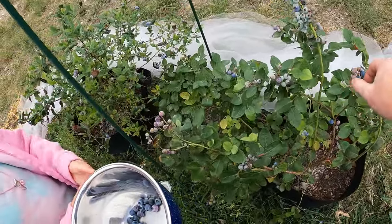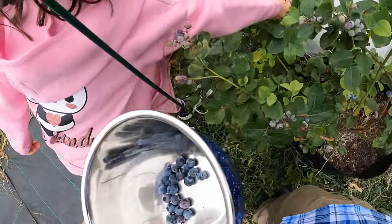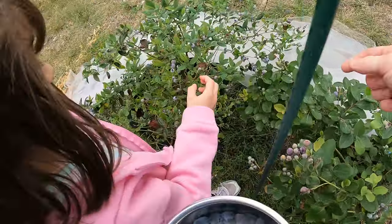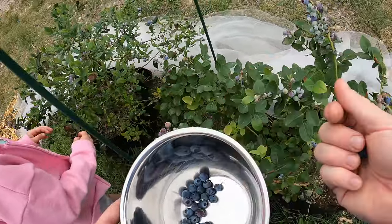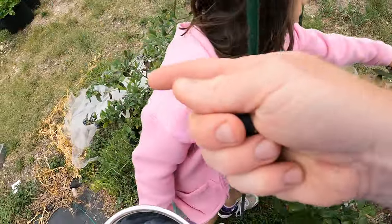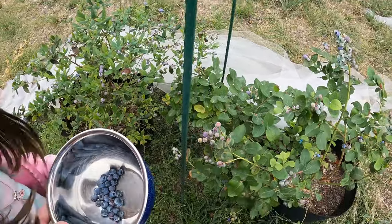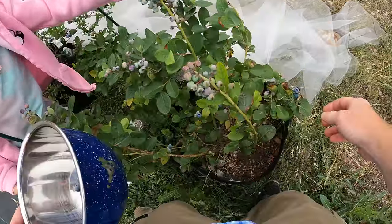So this variety, I believe, is a highbush. These are much larger blueberries. Look at the size of that one — that is a huge blueberry. Versus these here, you can see these ones are a little smaller. Of course, that's a really large one of this variety, but even a normal size one is still larger. I don't know what variety this is, to be honest. I didn't keep the tag and I'm forgetting. But they both produce a pretty good amount. I would say this one produces more — a lot more — and they're larger berries.